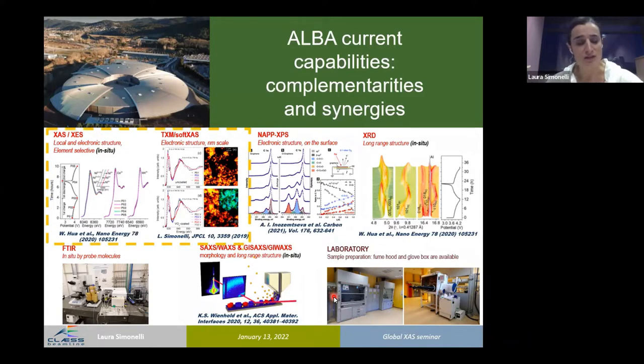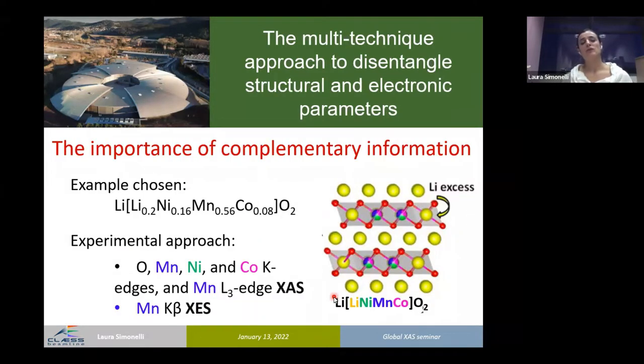In this talk, I will focus on X-ray absorption and X-ray emission spectroscopy, both in the soft and hard X-ray regime. I want to stress the importance of complementary information — a multi-technique approach — to fully disentangle structural and electronic parameters. The example I chose is a lithium-rich cathode. The experimental approach was to probe oxygen, manganese, nickel, and cobalt K-edges, manganese L3 and L2-edge XAS, and manganese K-beta XAS — a comprehensive multi-technique approach.